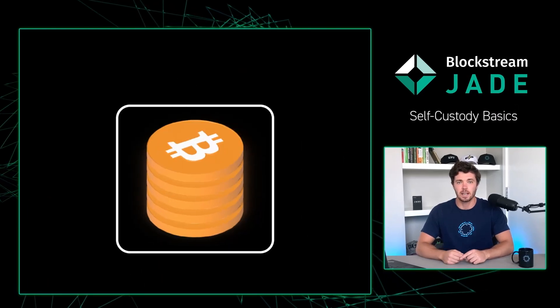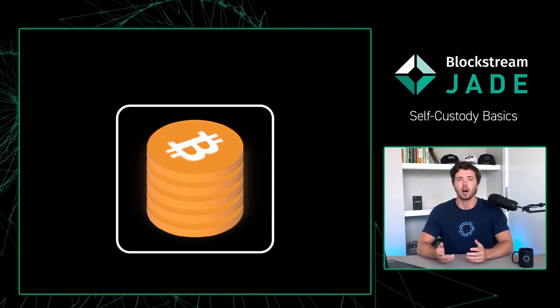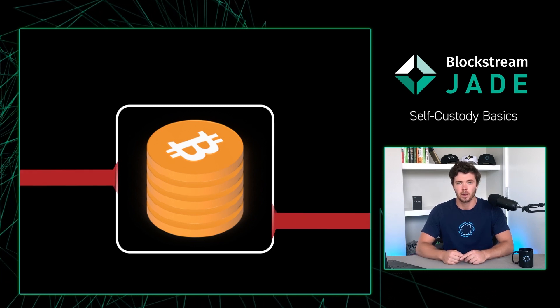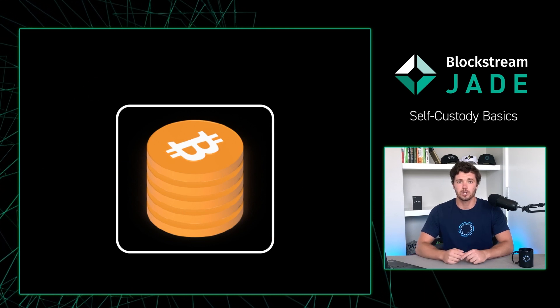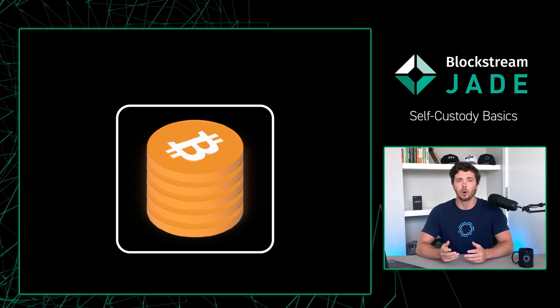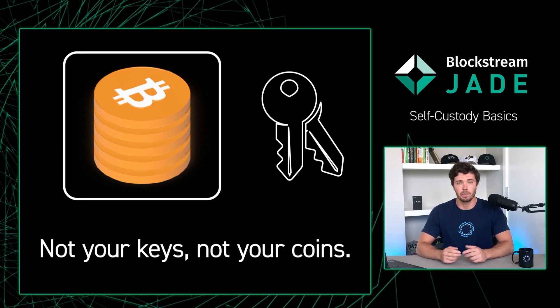When you leave your digital assets on an exchange or in someone else's custody, you open yourself up to unwanted third-party risk. Unlike the legacy banking system, Bitcoin allows you to take full control over your funds by using your own private keys. This allows you to become self-sovereign and essentially your own bank.